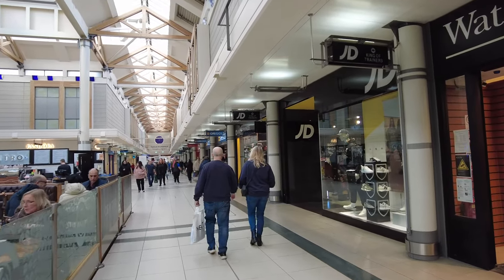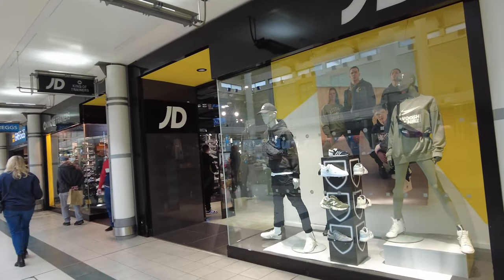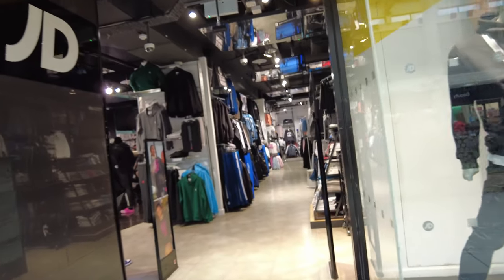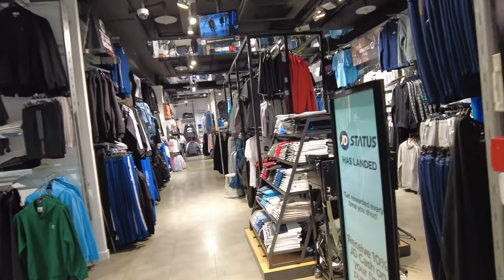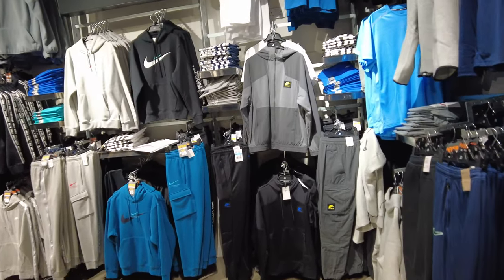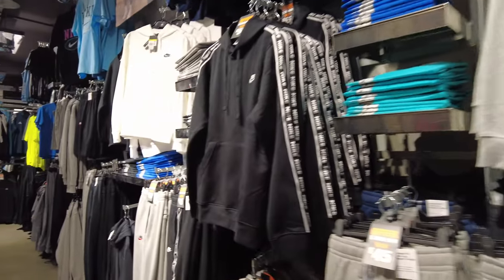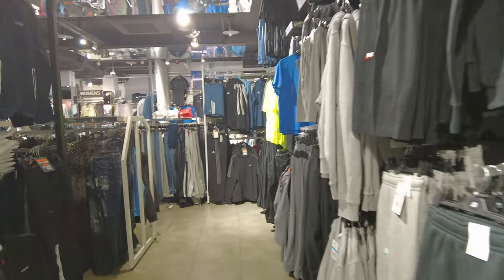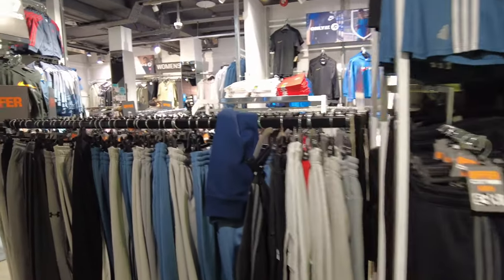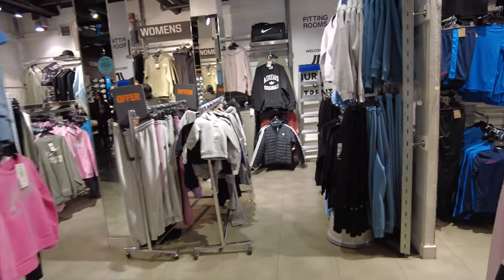I can see JD Sports - shall we go in to see what they have? I can see some messenger bags there. Let's walk in and see what they have here. Let's see if I can find some nice items. There's a nice T-shirt. I'm actually looking for the trainers, so let's go to the trainer section to see if we can find any.